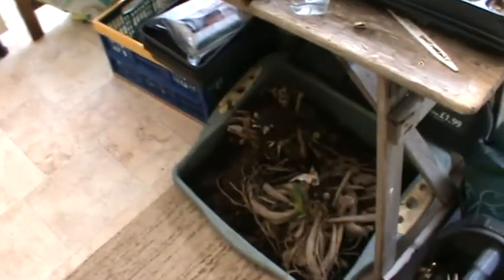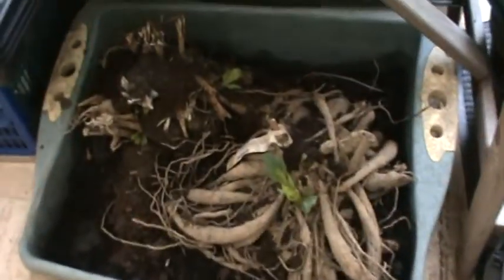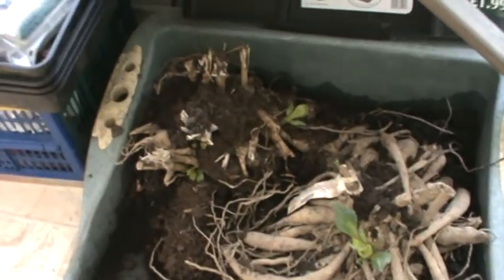And our other dahlias, they're doing really well — which is excellent. And also out in the greenhouse, the onions — they're leaping away they are.